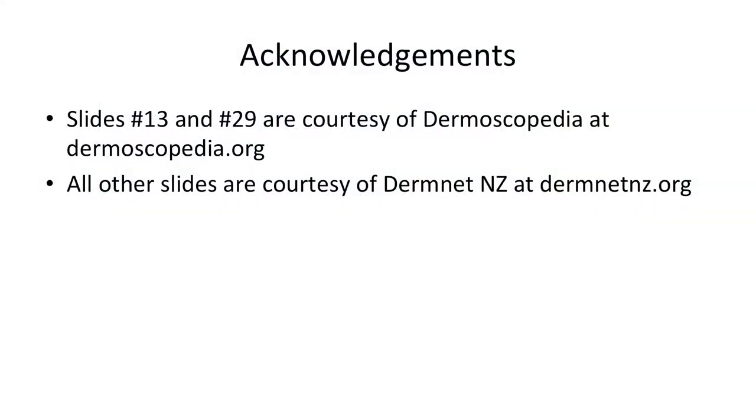I would like to acknowledge the following dermoscopy slides, number 13 and 29, courtesy of Dermoscopedia at dermoscopedia.org, and all other dermoscopy slides courtesy of DermNet New Zealand at dermnetnz.org.